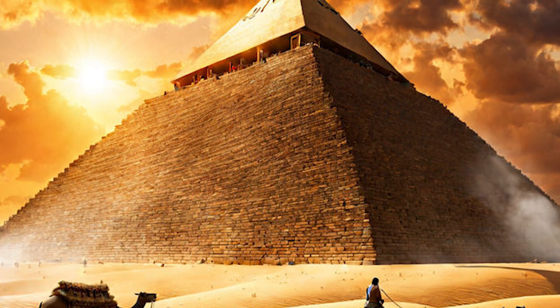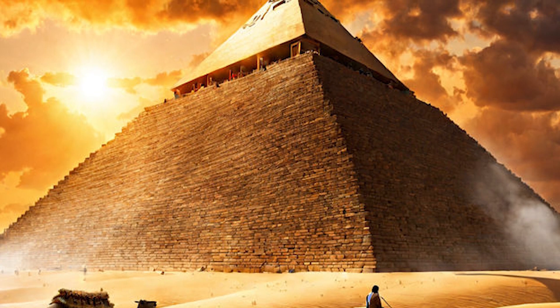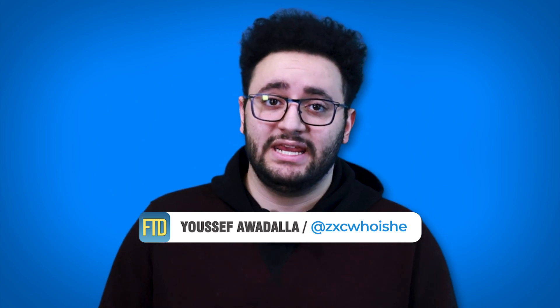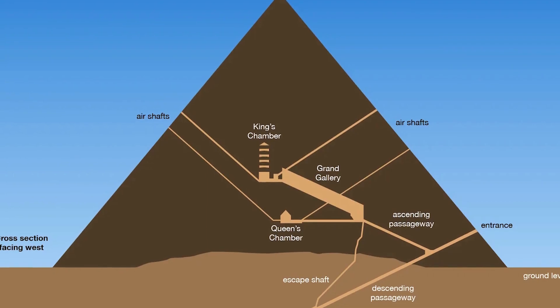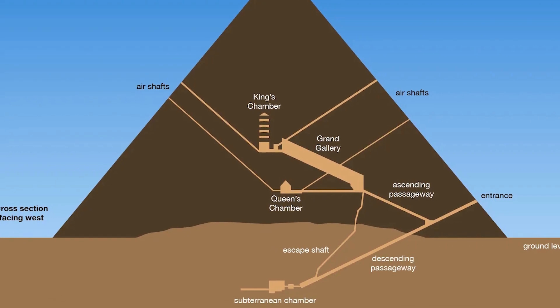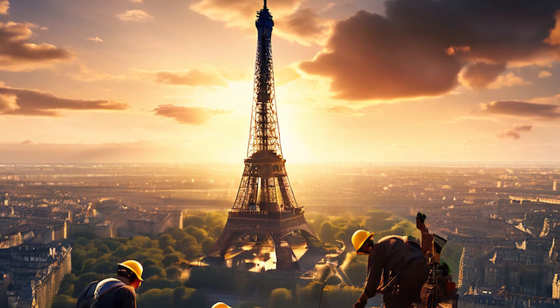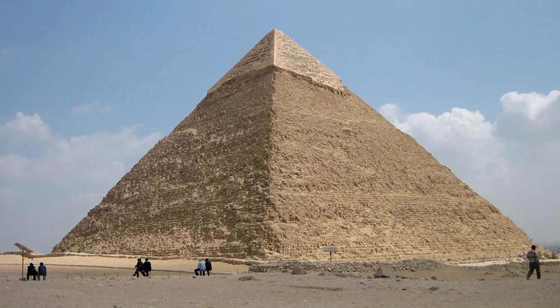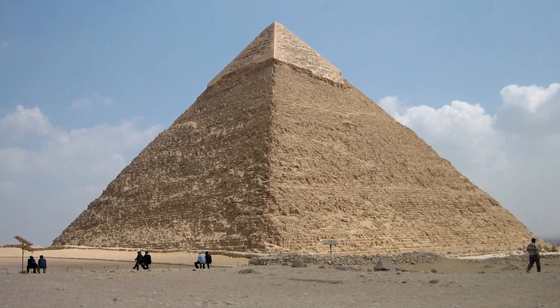The Great Pyramid of Giza, one of the most visited tourist destinations in the world, was built as a tomb for the pharaoh Khufu, who passed away in 2566 BC. Researchers discovered a cavity behind the chevrons in 2016, leading scientists to hypothesize that the corridor was constructed to relieve pressure inside the massive pyramid.